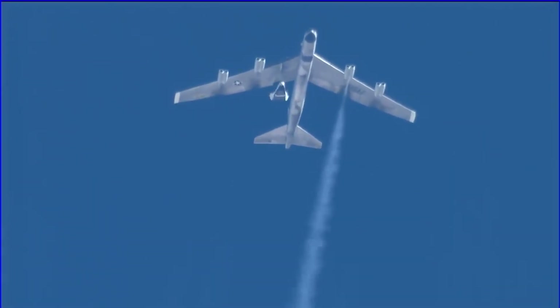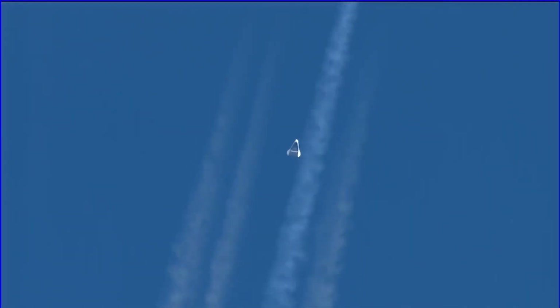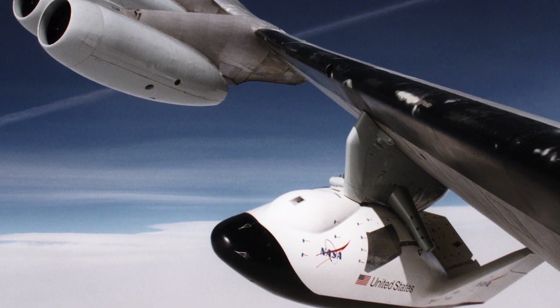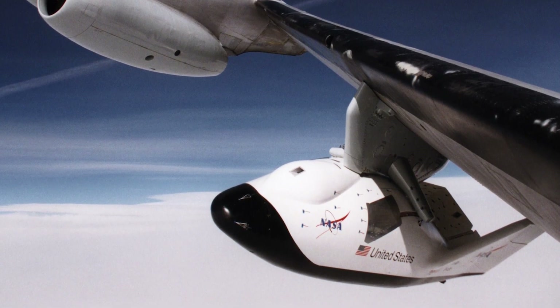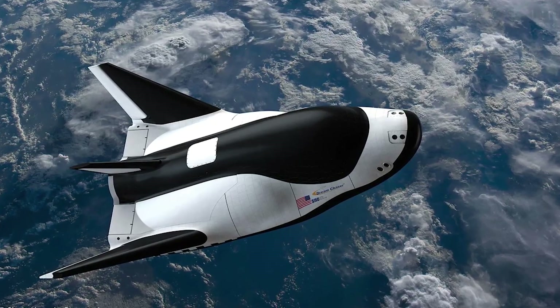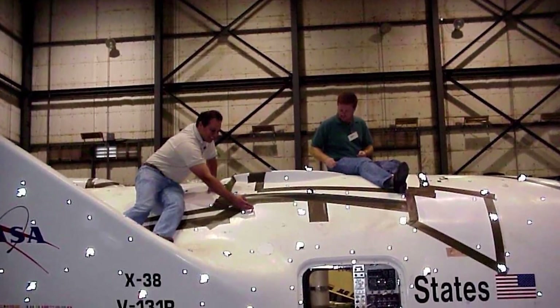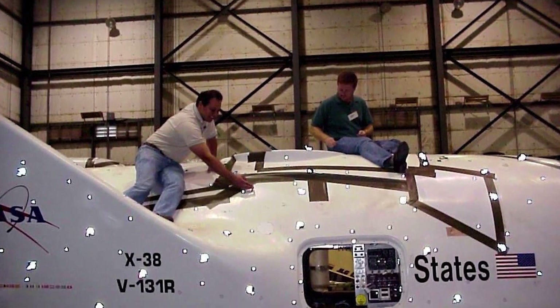Hey everybody, welcome back to a new video. Today we're talking about the X-38 crew return vehicle, and if you're thinking that this looks suspiciously similar to the Dream Chaser spacecraft currently being developed by Sierra Nevada Corporation, well you're actually on to something. Let's have a closer look at this seemingly forgotten project.